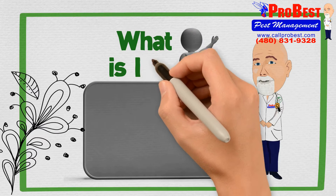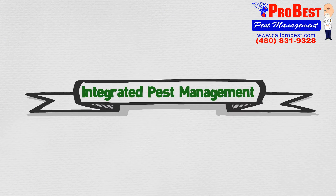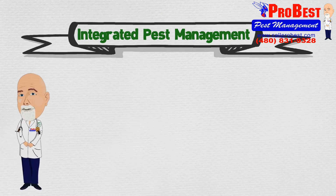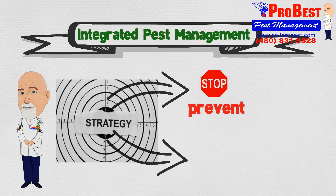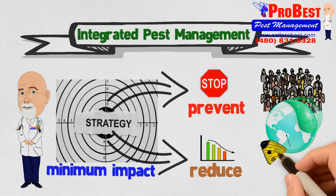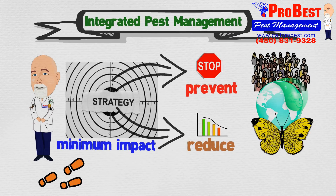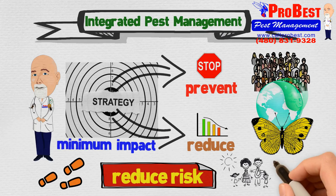What is IPM? Integrated Pest Management, or IPM, is a strategy to prevent and reduce pests with minimum impact on human health, the environment, and non-target organisms. So what steps can we take to reduce risk to humans and pets?